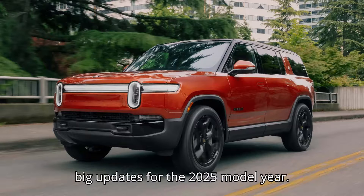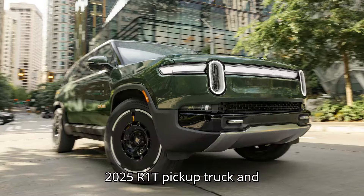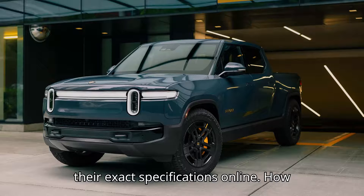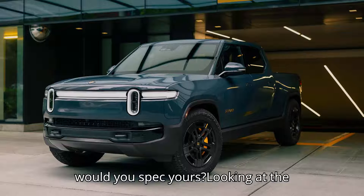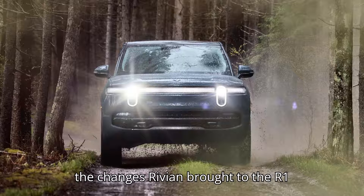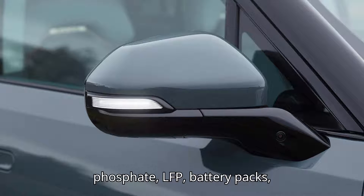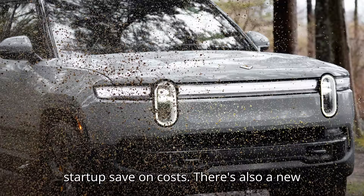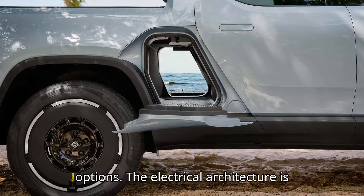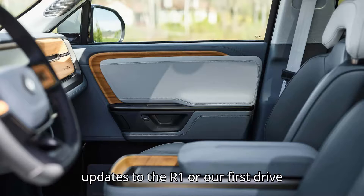Rivian gave its truck and SUV some big updates for the 2025 model year, just unveiling its updated 2025 R1T pickup truck and R1S SUV. Anyone in the market for a second-generation vehicle can configure one to their exact specifications online. Looking at the second-generation models from the outside, you'd be hard-pressed to find any major updates, because most of the changes are found under the skin. Entry-level models now use lithium-iron phosphate (LFP) battery packs, which should help the startup save on costs. There's also a new tri-motor variant, in addition to previously available dual and quad-motor options, and the electrical architecture is all-new as well.